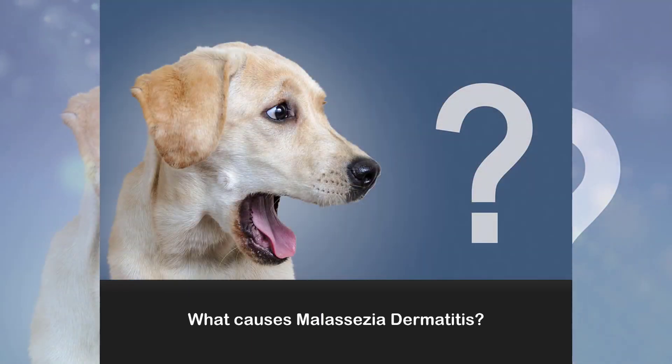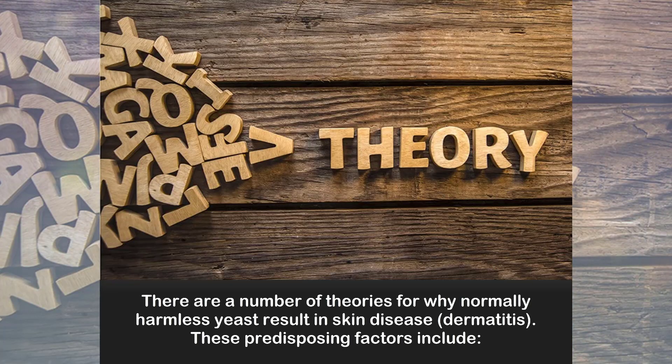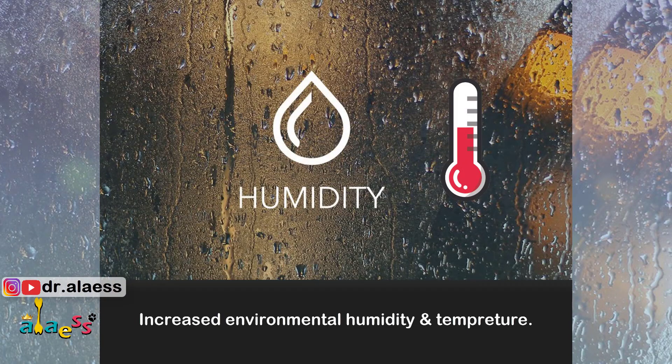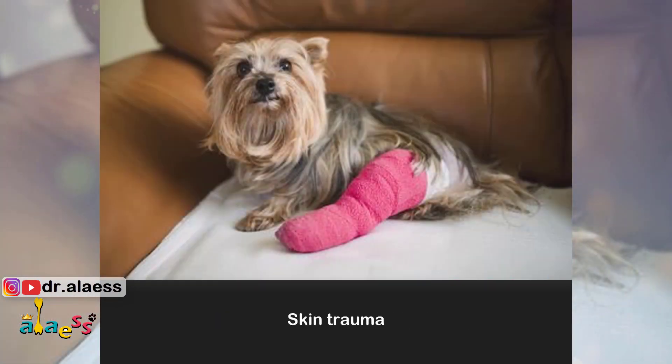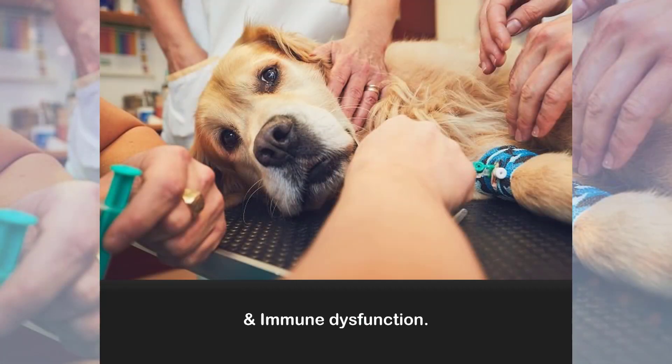What causes Malassezia dermatitis? There are a number of theories for why normally harmless yeast results in skin disease or dermatitis. These predisposing factors include increased environmental humidity and temperature, skin trauma, greasy skin, and immune dysfunction.